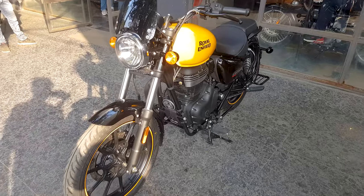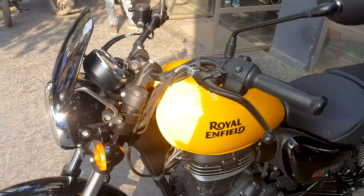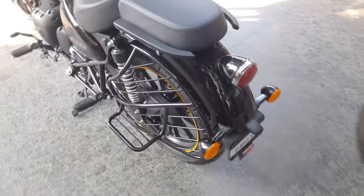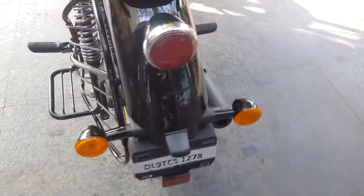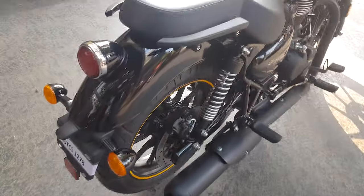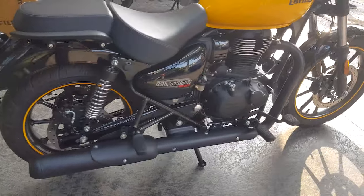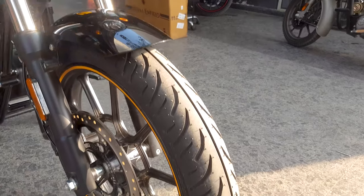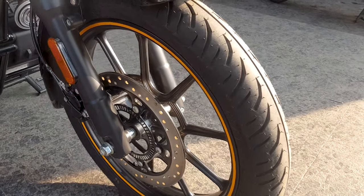I present to you all the Royal Enfield Meteor 350, which comes with a 349cc engine producing 20.2 bhp at 6100 rpm. This is a single cylinder bike with a 4-stroke engine, 5-speed gearbox, and it is air-cooled.